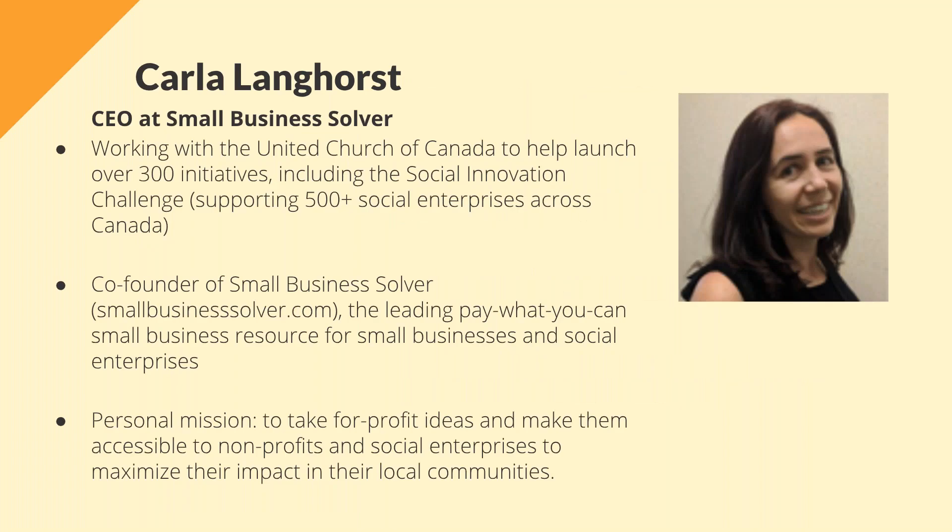It is my pleasure to introduce our speaker today, Karla Langhorst, who is the CEO at Small Business Solver. Karla has been working with the United Church of Canada to help them launch over 300 initiatives in social innovation, including the Social Innovation Challenge, which has supported over 500 social enterprises across Canada. She's the co-founder of Small Business Solver, the leading pay-what-you-can small business resource for small businesses and social enterprises. Her personal mission is to take for-profit ideas and make them accessible to nonprofits and social enterprises to maximize their impact in their local communities.